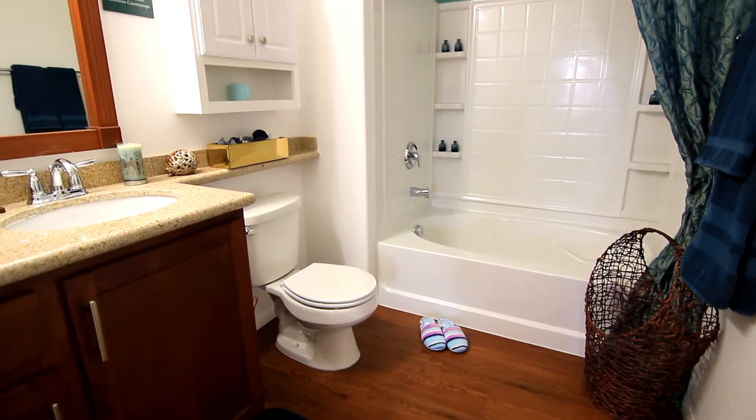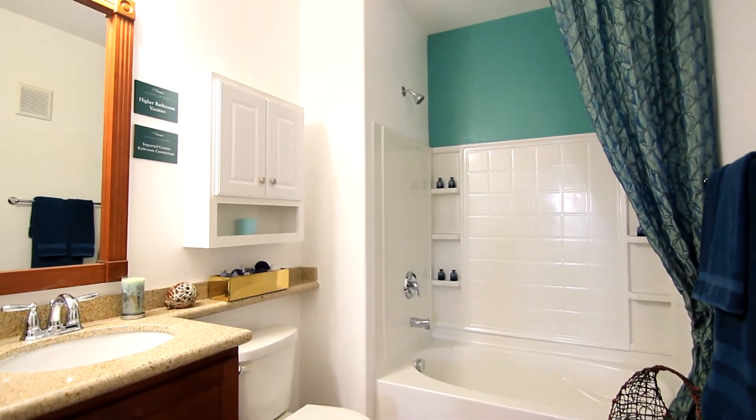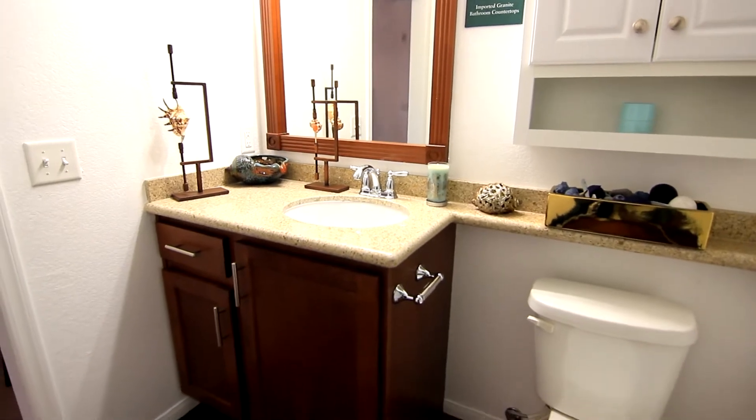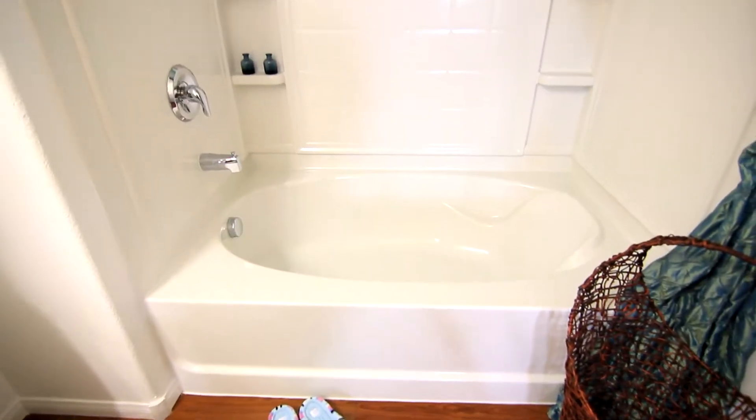The master bath has all of the right amenities, featuring a large mirror complemented by an attractive lighting fixture, as well as a large step-in tub and shower.